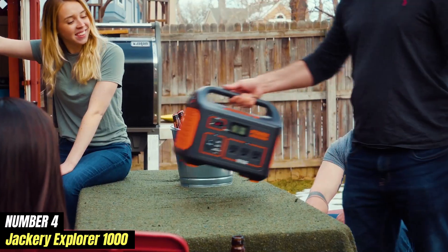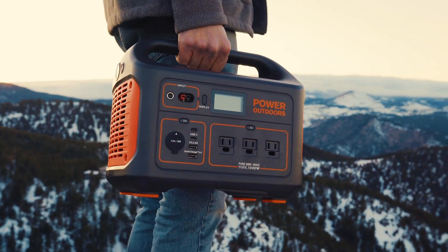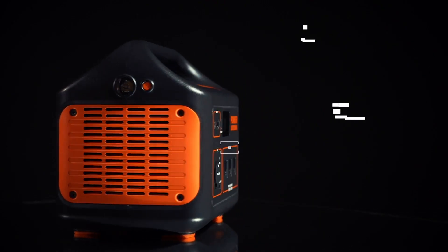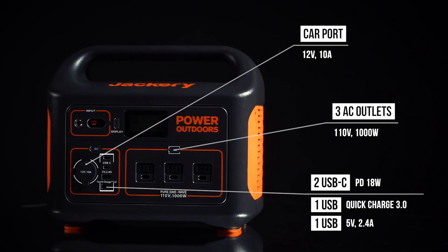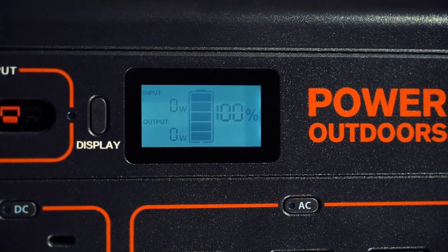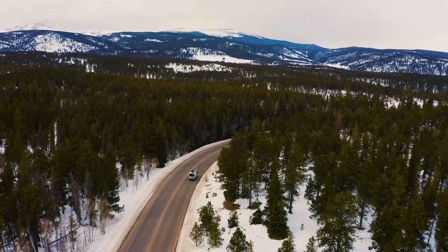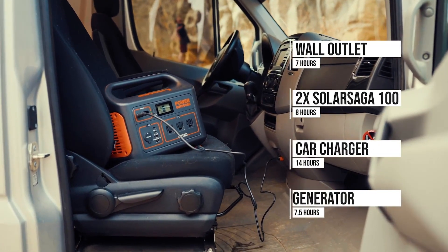Number 4. Jackery Explorer 1000 is a powerhouse portable power station designed to meet the energy needs of outdoor enthusiasts, campers, and emergency preparedness aficionados. With a robust 1002Wh lithium-ion battery, this versatile device can fuel a wide range of appliances and gadgets, making it a top choice for those who prioritize mobility without sacrificing power. It offers multiple output ports, including AC outlets, USB ports, and a DC car port, allowing users to charge or power up to eight devices simultaneously. Whether you need to run a mini-fridge, charge your smartphone, power a laptop, or even operate medical equipment during a power outage, the Explorer 1000 can handle it.